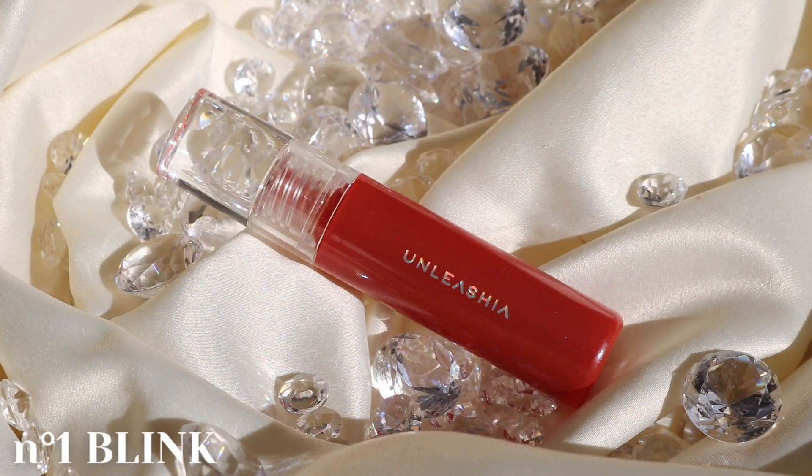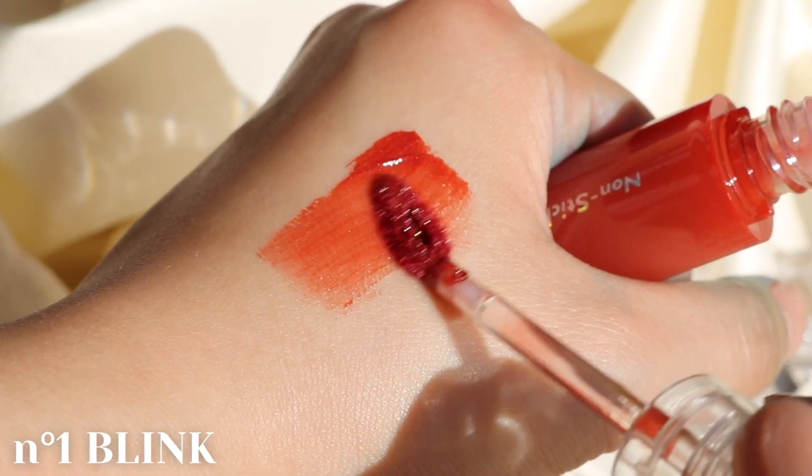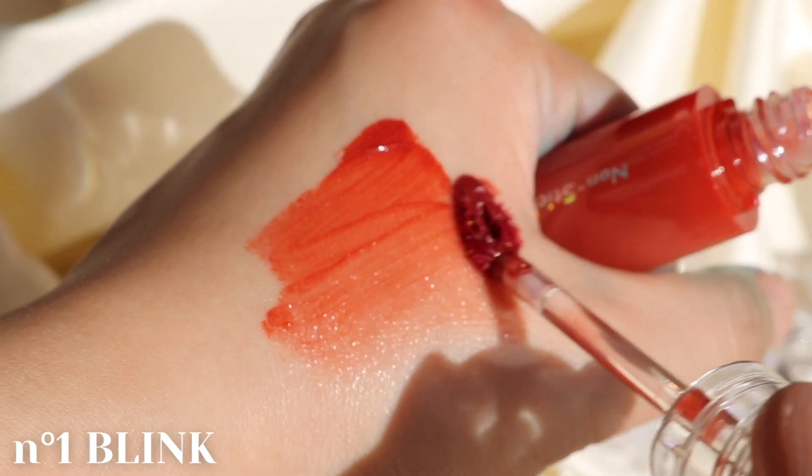The first shade is called No.1 Blink, a special tangerine brick color with opal and gold pearls. This is a super juicy shade perfect for fall or even a pop of color for summer.